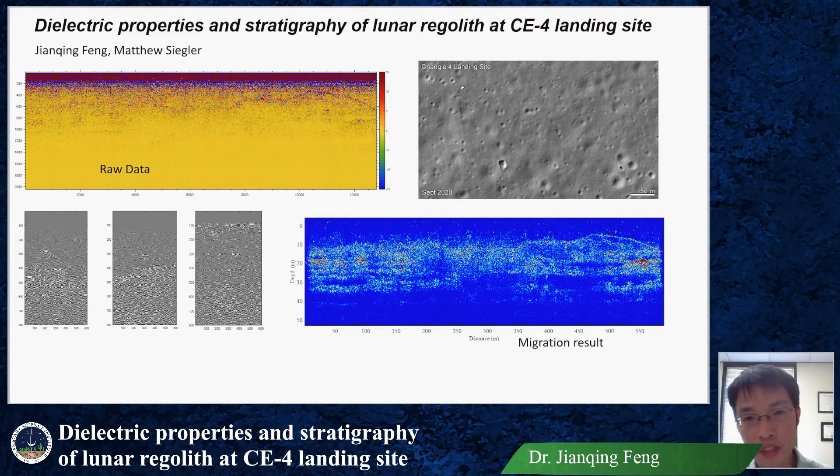After the migration, you can see distinct layers beneath the surface, and I believe there is a buried crater in the center of the image. I will study this further in the future.